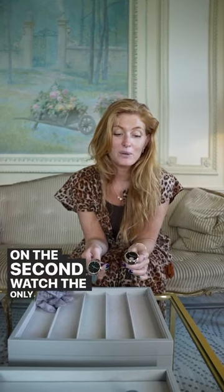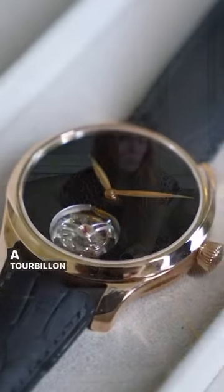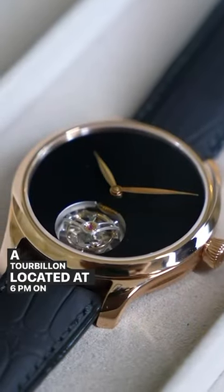On the second watch, the only thing that you see obviously is a tourbillon located at 6 o'clock on the dial of the watch.